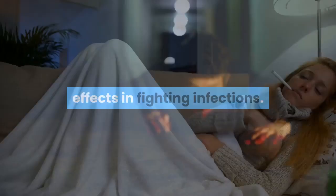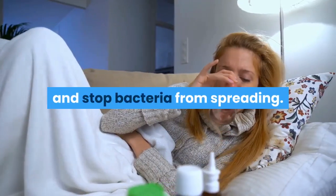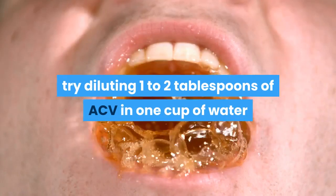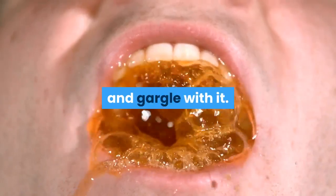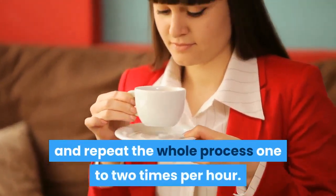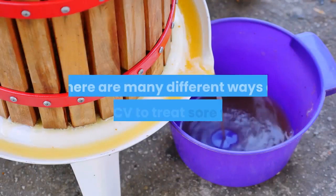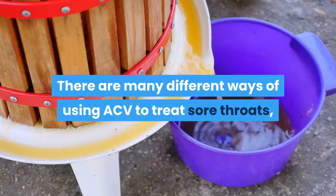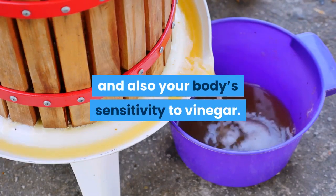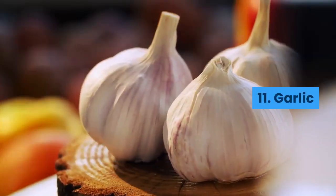Number ten: apple cider vinegar. Apple cider vinegar (ACV) has many natural antibacterial uses, and numerous studies show its antimicrobial effects in fighting infections. Because of its acidic nature, it can help break down mucus in the throat and stop bacteria from spreading. If you sense a sore throat coming on, try diluting one to two tablespoons of ACV in one cup of water and gargle with it, then take a small sip and repeat the process one to two times per hour. Make sure to drink lots of water in between. It is best to first consult your doctor, as there are many ways of using ACV depending on the severity of the illness and your body's sensitivity to vinegar.